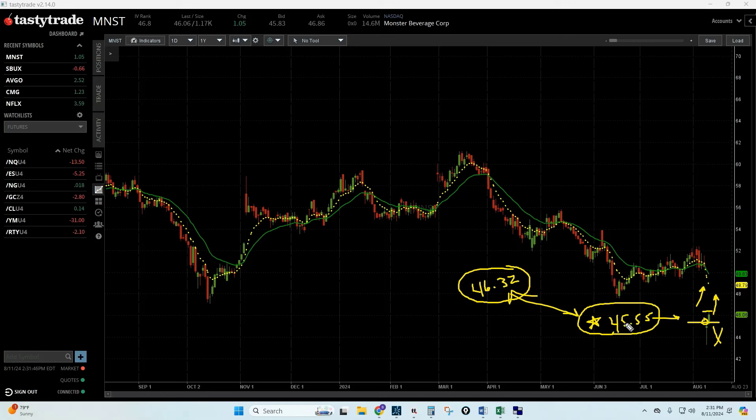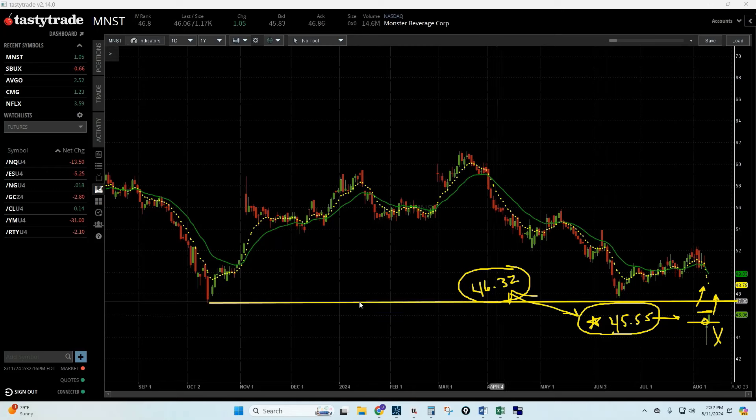If the stock gaps below $45.55 on Monday, it's a no trade. Ideally I want to buy between $46.32 and $45.55. My first target is the gap fill going back to October 13th, somewhere around $47.25. But the real target for me is the gap fill up to where the stock gapped down after earnings — that Wednesday low is around $50.45.